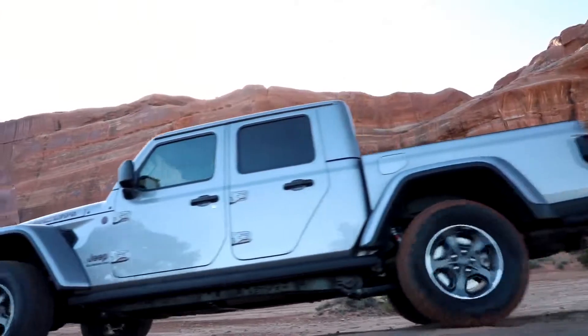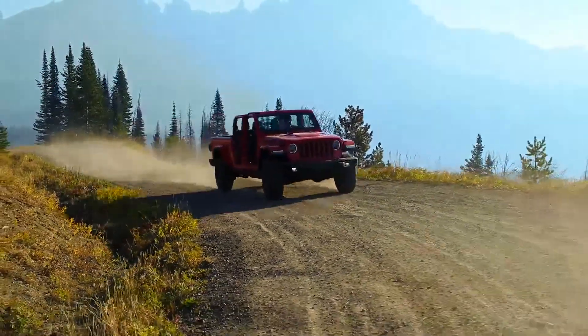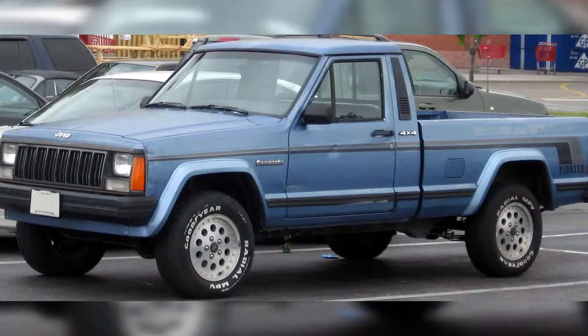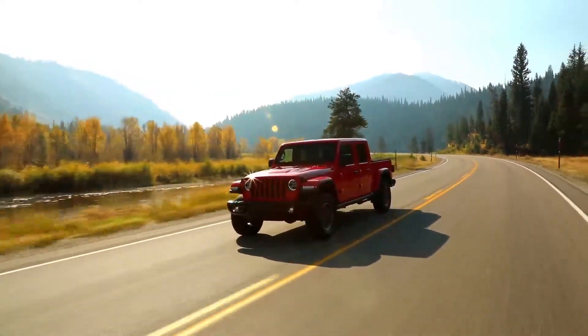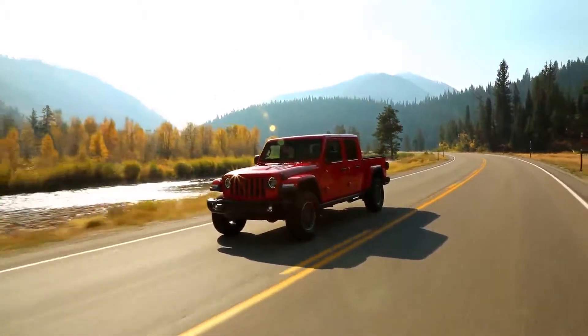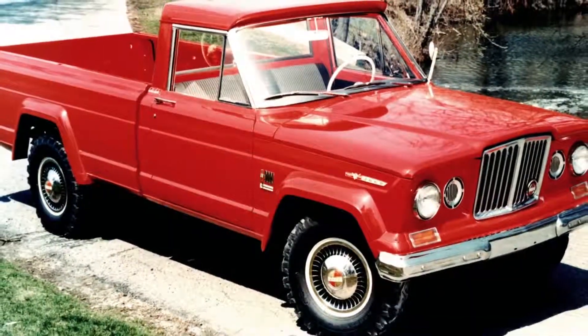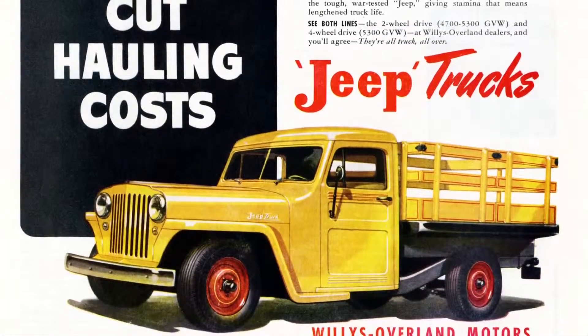It's been nearly 30 years since Jeep last put out a pickup truck, discontinuing the Comanche in 1992. The 2020 Gladiator is now the third entry in the series, reintroduced in 2018, after the original Gladiator line — also known as the J-series — ran from 1963 to 1988.